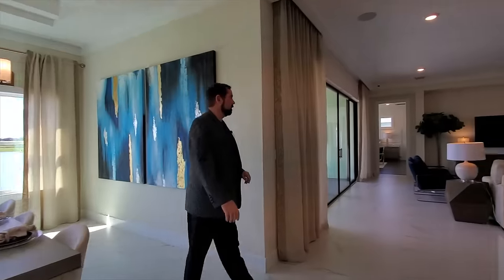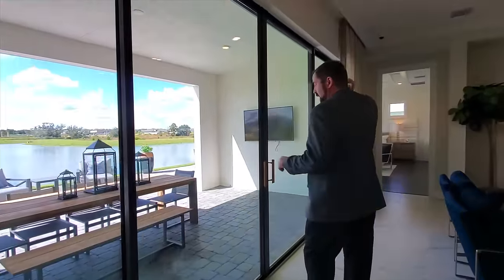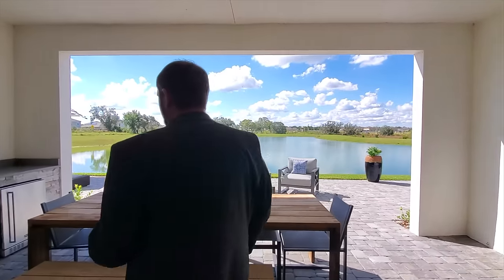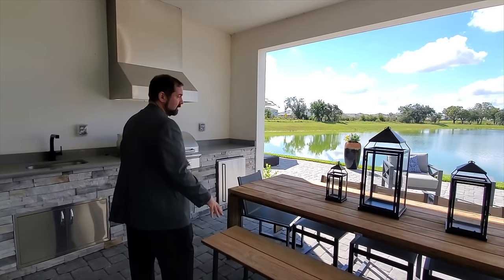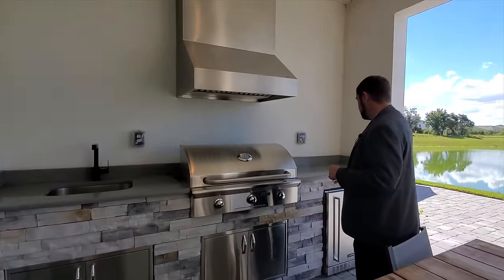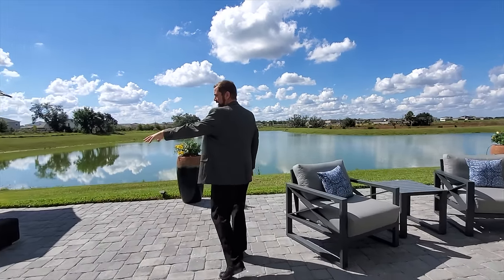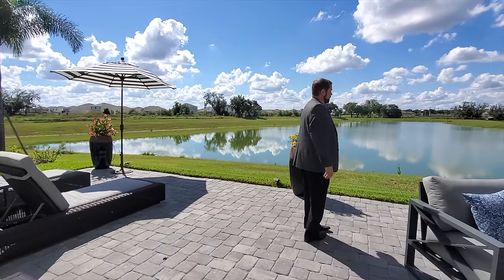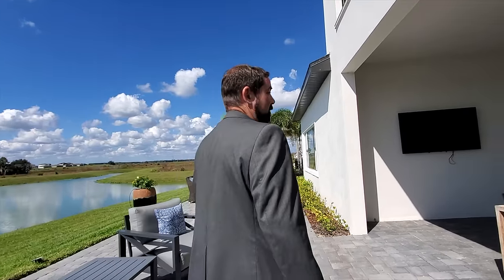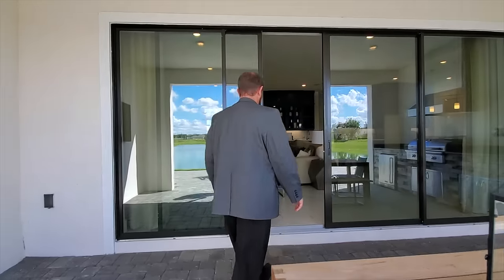Before heading to the primary suite, let's step out to the patio. There's a covered area for dining outdoors and a summer kitchen with a sink, barbecue, and air vent with plenty of space. Beyond that is a nice paved lounge area, a fire pit on the other side, and they've even set it up for a TV so you can watch sports outside.